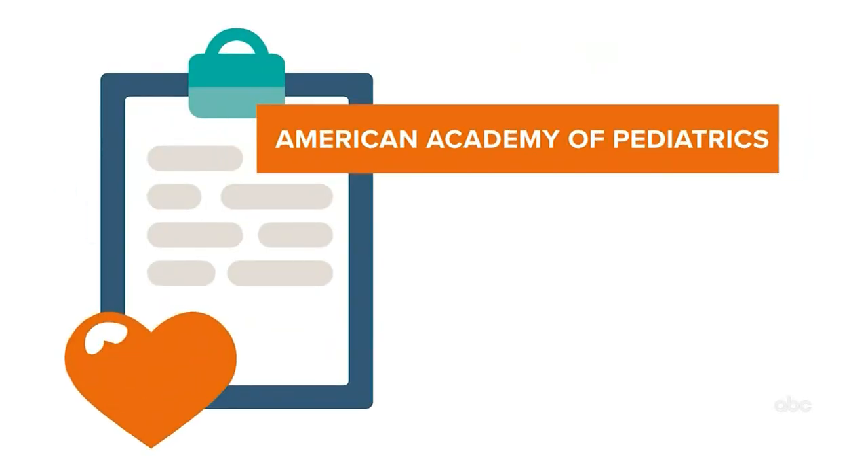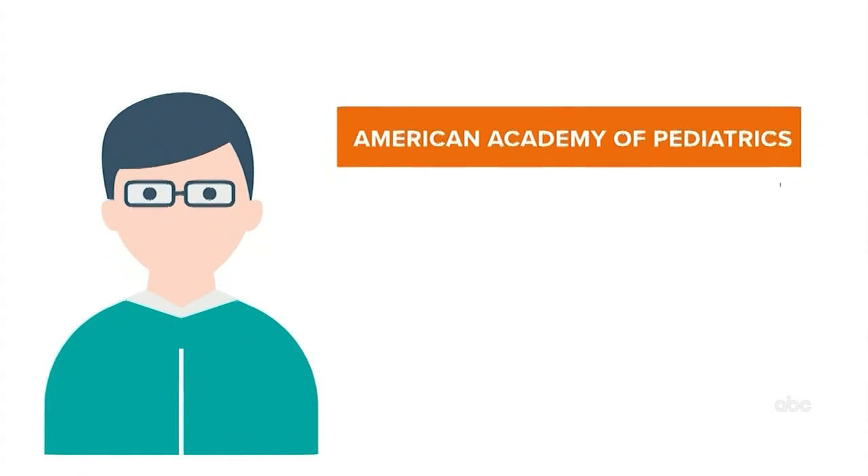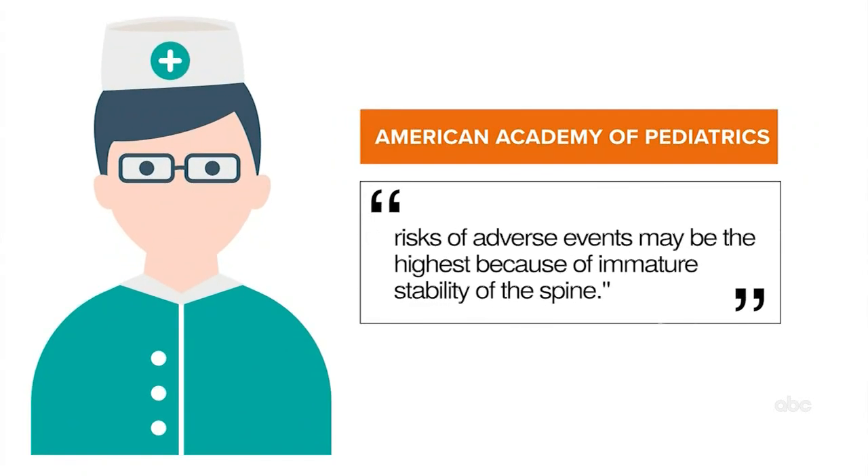The reporter reached out to children's hospitals in Dallas, pediatricians, and orthopedic surgeons — none of them wanted to touch this topic. Here's what the American Academy of Pediatrics says: evidence is lacking when it comes to chiropractic care, especially with infants and children. The AAP goes on to say the risk of adverse events may be the highest because of immature stability of the spine, and that serious complications are possible but rare.